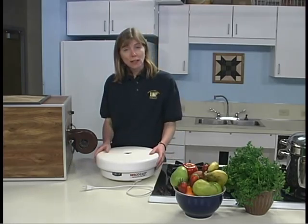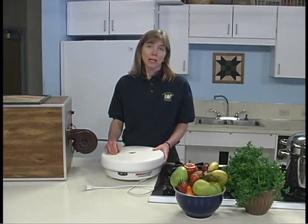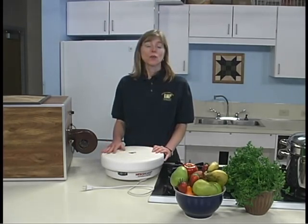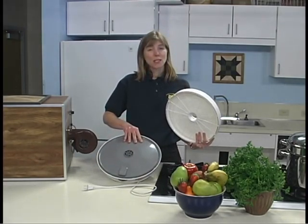In a unit with vertical air flow, the heating element and fan are located at the base or in the lid. If different foods are dried at the same time, the flavors can mix. For units with the heating element located at the base, such as this one, liquids can drip inside.